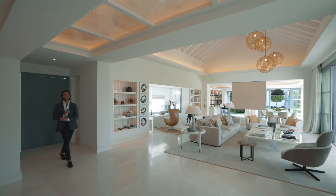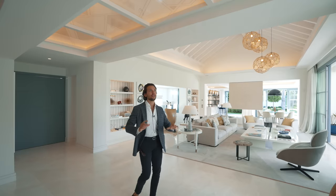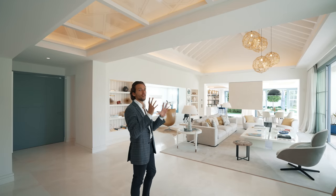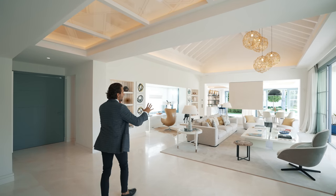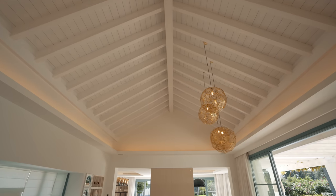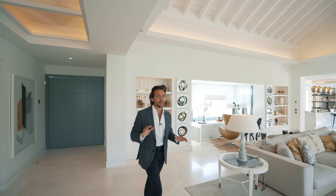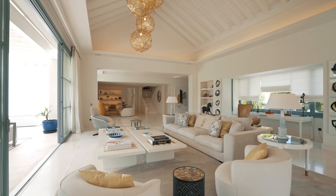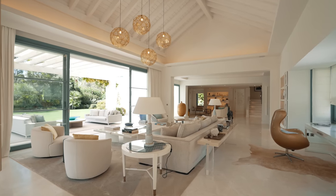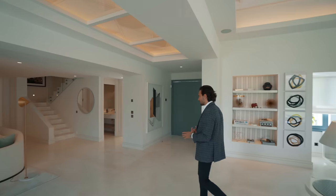A beautiful pivoting door enters you right into the main area of the house, and what greets you immediately is this architectural feature in the ceiling that welcomes you in with a really nice design. What we have here is a living room of a dream — a vaulted ceiling, exposed wooden beams. The entire interior design of this property has been done by Pedro Pena, a local star interior designer, and he's done a fantastic job. The kitchen is at the far end, but first — bedrooms. We have seven bedrooms in this house.